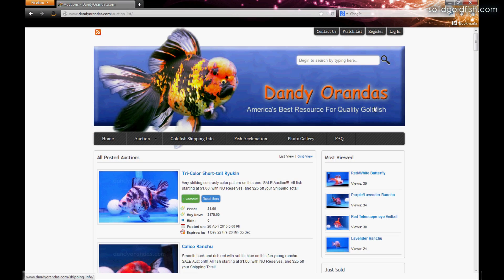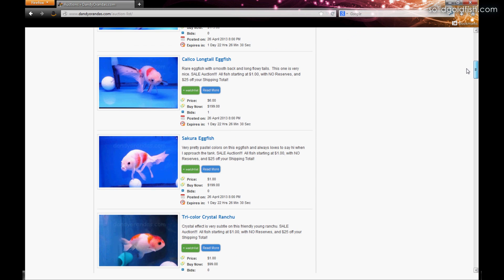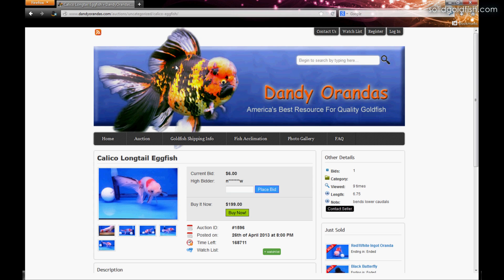They have photos of fish they've offered for sale in the past. The next auction is going to be on Friday — it goes almost every Friday through Sunday. In these auctions, they have everything from single tails, ryukens, arandas, butterflies, ranchu, bubble eyes — pretty much whatever you're looking for, you can find on dandyrandas.